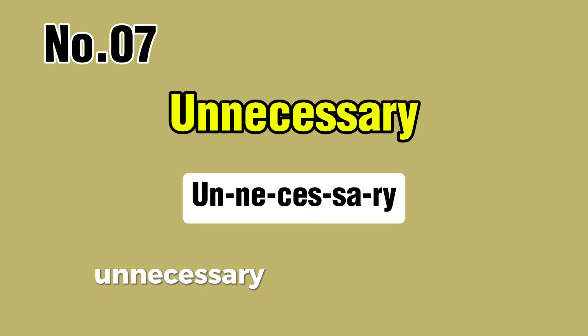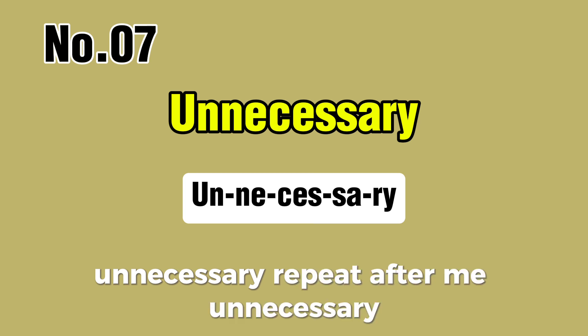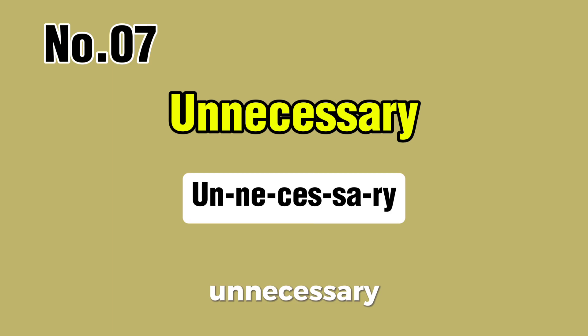Unnecessary. Repeat after me: unnecessary, unnecessary.